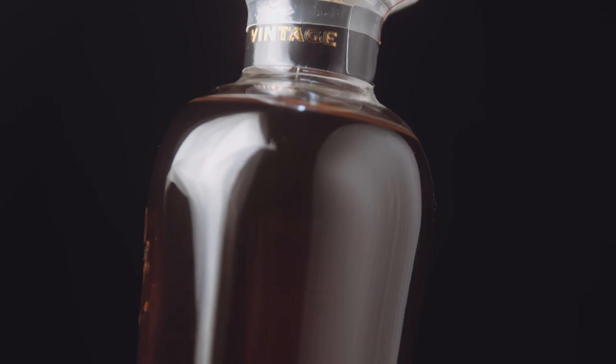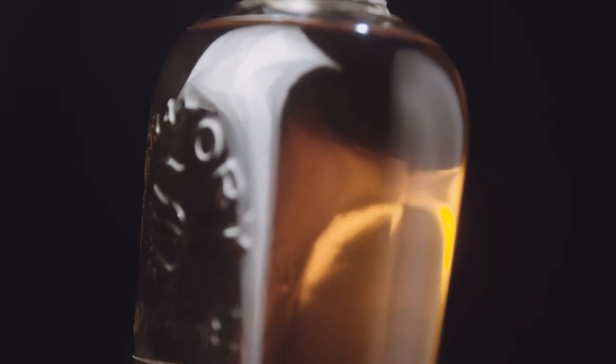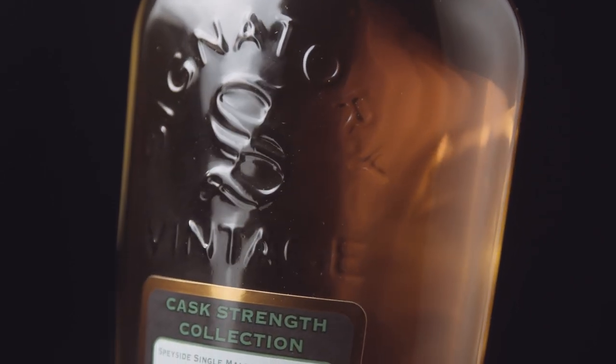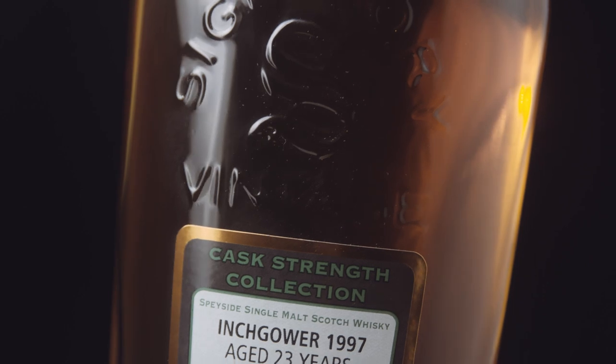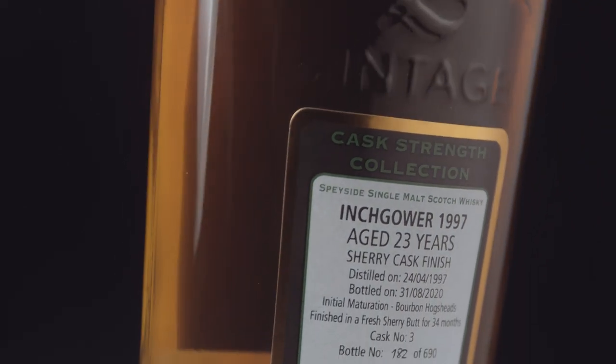Which means that, potentially — we're suspecting it was finished by the independent bottlers — it just gives it a completely new take on what Inchgower product usually tastes like. So yeah, I'm really excited to try it. Let's get going.